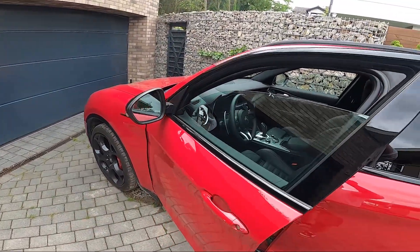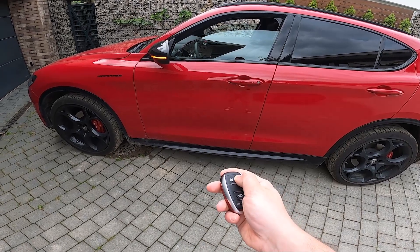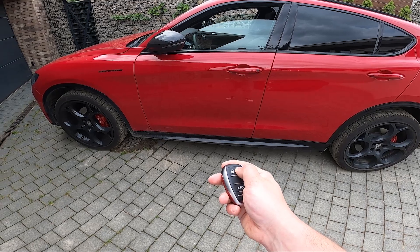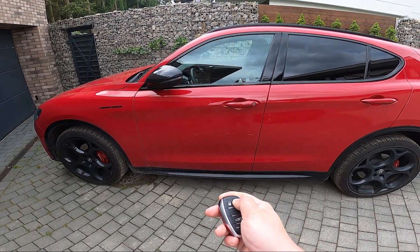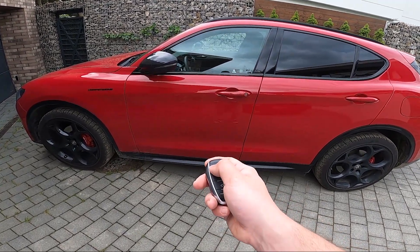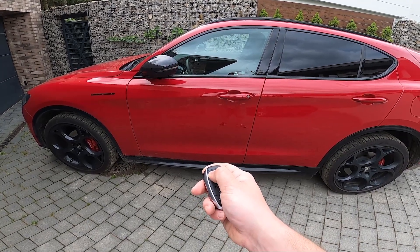Let's close the door, and now press and hold the logo button. To open them, unlock the car and press and hold the unlock button.